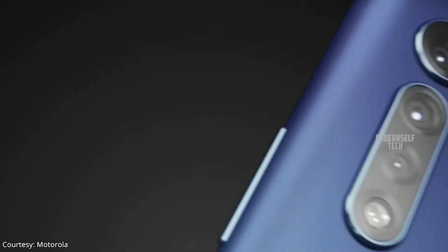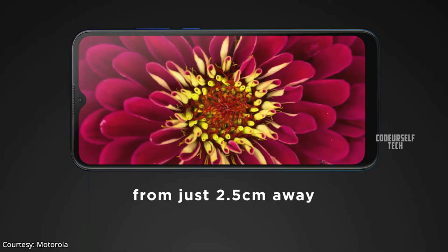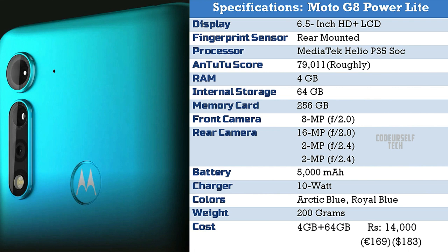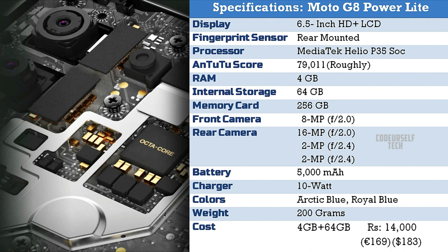The Moto G8 Power Lite comes with an 8 megapixel front camera and a triple camera setup on the rear housing a 16 megapixel main sensor, 2 megapixel depth sensor, and 2 megapixel macro sensor. You can record full HD videos at 30 frames per second. It comes in two color gradients: Royal Blue and Arctic Blue, at a price tag of 14,000 Indian rupees for 4GB RAM and 64GB storage, though the price may vary when launched in India.